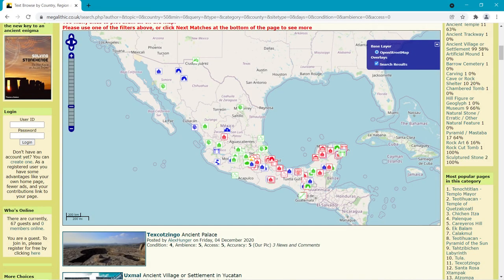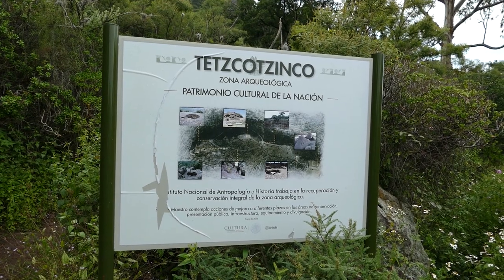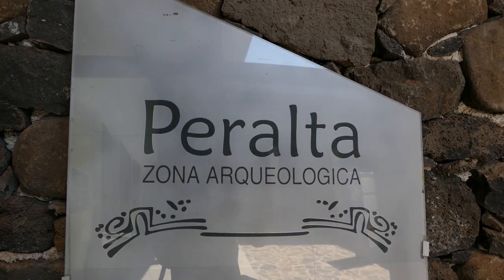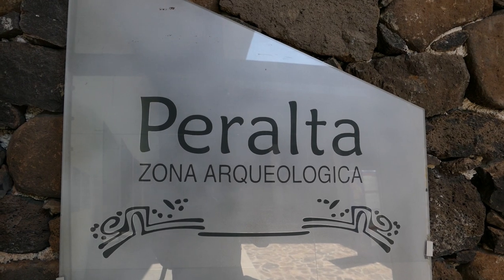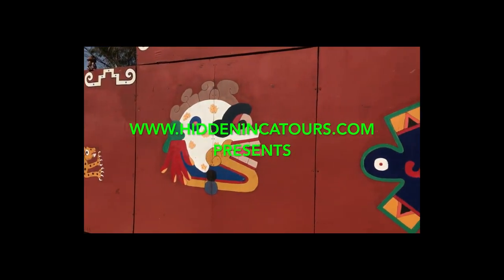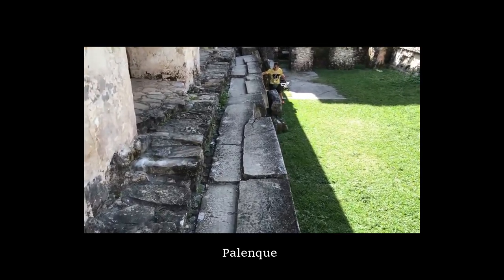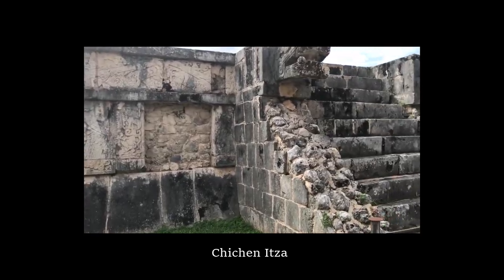It turns out that Mexico is covered in sites with megalithic structural features, but due to the virus almost every site was behind closed gates and fences. I did manage to visit a few that weren't closed off as they were lesser known and have until now had very little coverage online. Brian Forrester has done some fantastic work documenting the structures around Mexico, commonly finding larger blocks being reused or built upon with smaller brickwork.